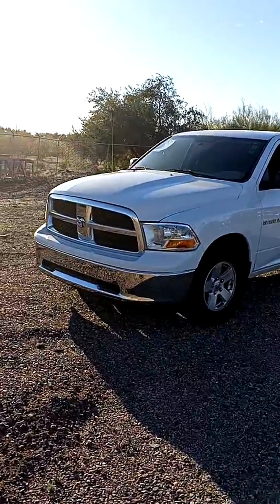Hey Mr. Love, this is Richard Drews out here at Trucks Only in Apache Junction. I want to go ahead and show you the 2011 Ram that I was talking to you about.